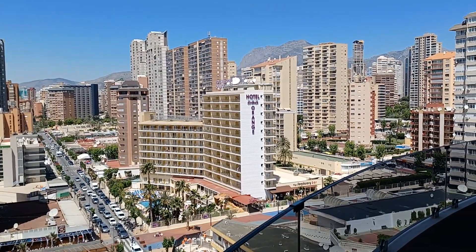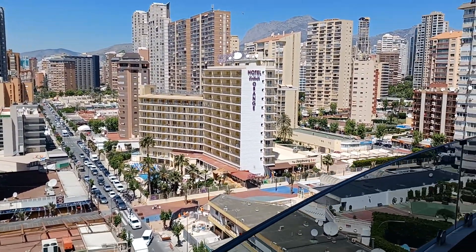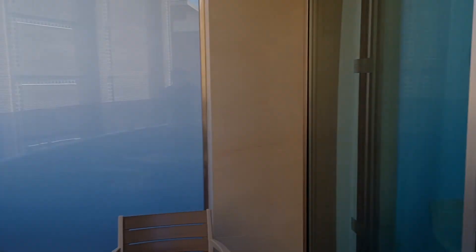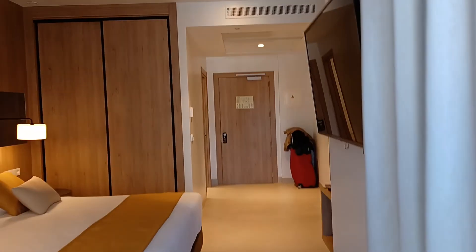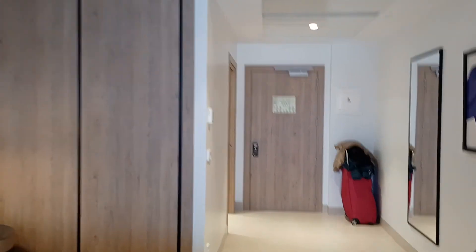This is the Hotel Orange. It's a beautiful place. We haven't been to Benidorm for a bit — it's our first trip for a bit. We thought we'd try this new hotel.